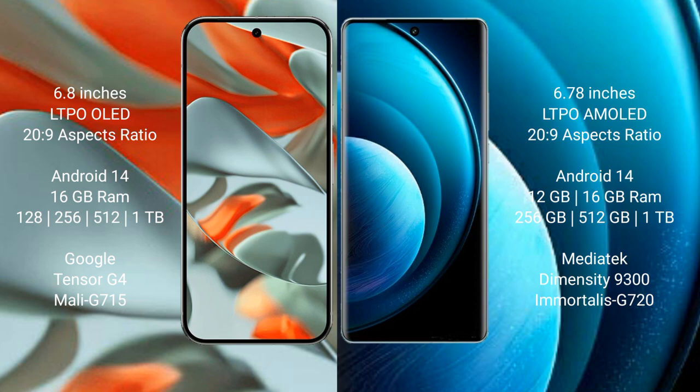Google Pixel 9 Pro XL offers 256GB, 512GB, and 1TB internal storage options, powered by the Tensor G4 processor with Mali G715 GPU. Vivo X100 Pro comes with 12GB or 16GB RAM, 256GB, 512GB, and 1TB internal storage, powered by the MediaTek Dimensity 9300 processor with IMG GPU.